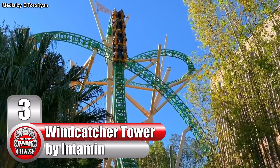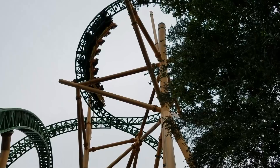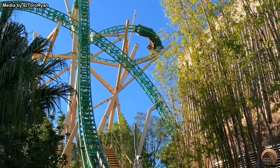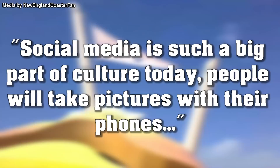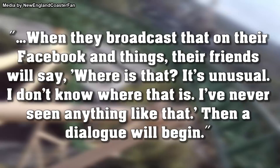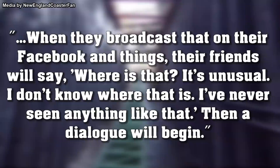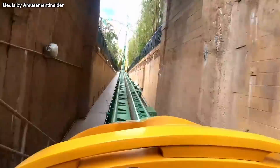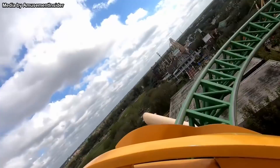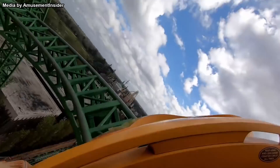Number 3, the Windcatcher Tower, built by Intamin. This is without a doubt the most elegant and visually appealing element on this list. This element was first built in 2011 on Cheetah Hunt at Busch Gardens Tampa. According to park officials, the element was built to stand out in the layout and attract the attention of park guests. Vice President of Design and Engineering Mark Rose said, 'Social media is such a big part of culture today, people will take pictures with their phones. When they broadcast that on their Facebook and things, their friends will say, where is that? It's unusual. I've never seen anything like that. Then a dialogue will begin.' The element directly follows a 60 mile per hour launch — also said to be the top speed of a cheetah. The train zooms into this element, ascending it with a nice pop of airtime at the peak. At the top, passengers maneuver a figure eight section of track.